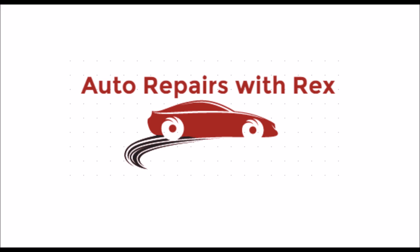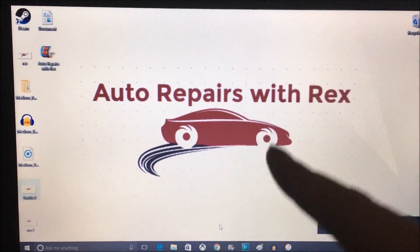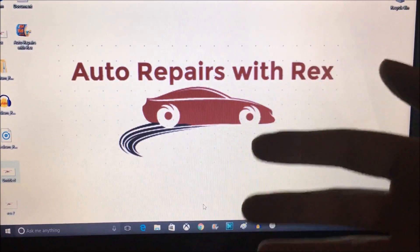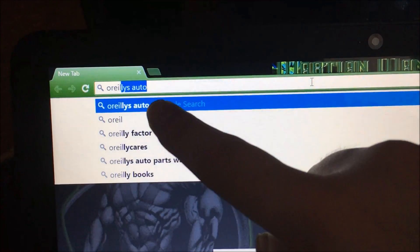Welcome to Auto Repairs with Rex — that's me, Rex. First things first: if you want to locate your oil but you don't know what kind of oil you've got in your car, I use Google Chrome and O'Reilly's Auto.